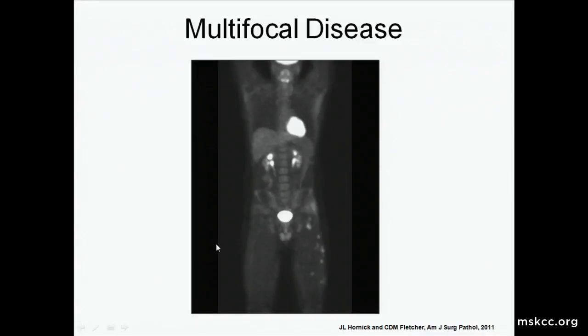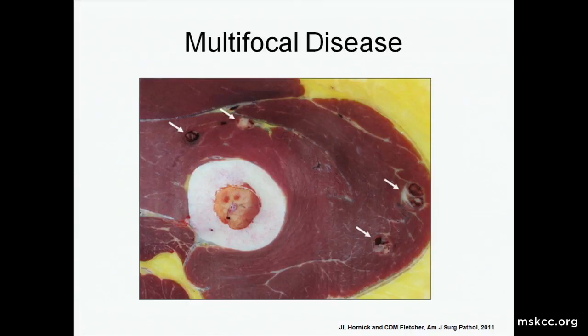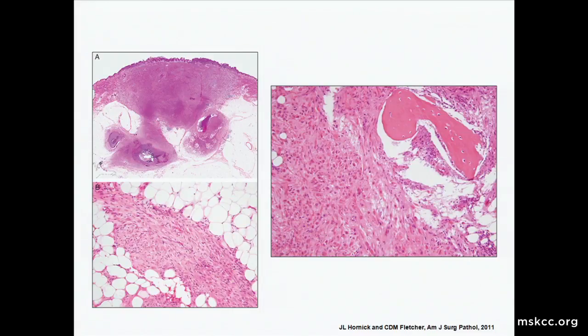In a 25-year-old who had a PET scan, the left lower extremity showed multiple nodules lighting up. The amputation of the same patient showed multiple tumor deposits noted by white arrows throughout the skeletal muscle of the leg. What ends up being remarkable is that although the presentation appears aggressive, it's actually quite an indolent disease, which we'll get to near the end of the talk.